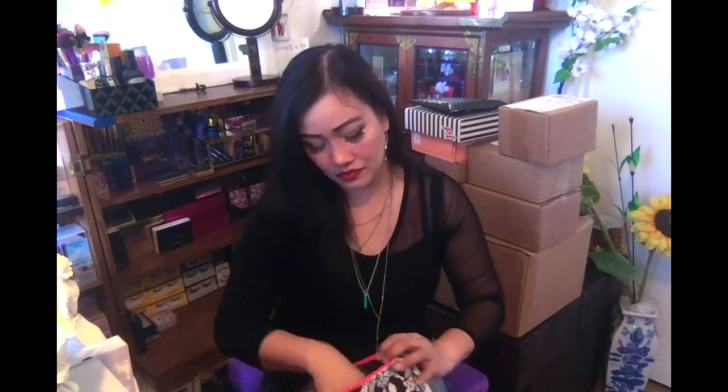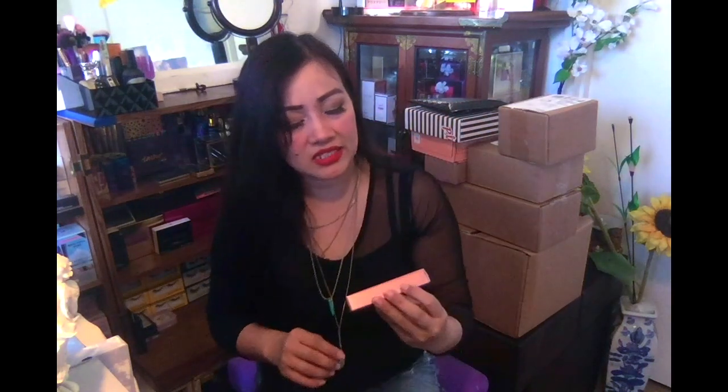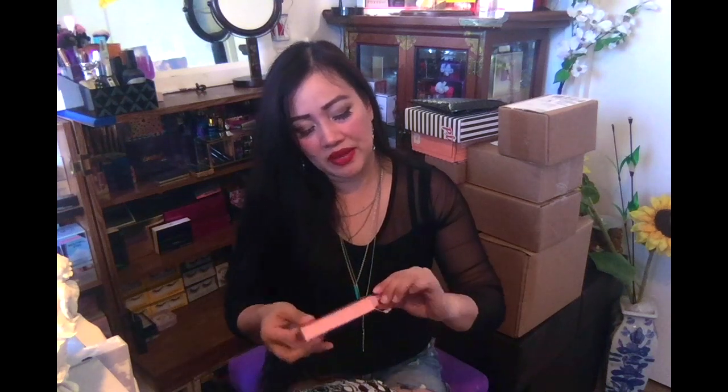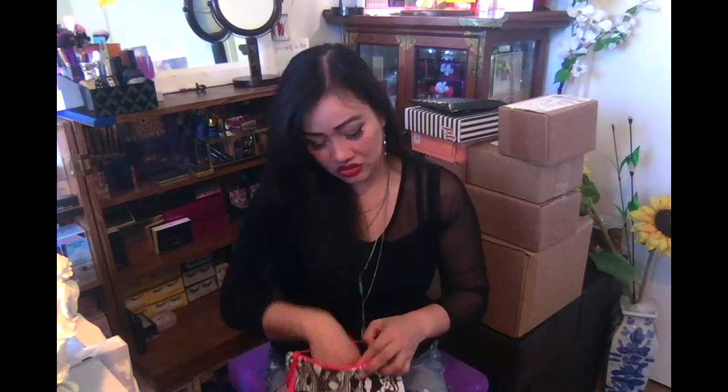Let's open the second bag. It came with the same card. I think I already have this one — it's a Steve Laurent lip gloss in the shade orchid. I can't try it because I might give it away to someone who might like it. The packaging is really cute, but I'm not really a fan of lip gloss. I'm more of a matte lipstick person — lip gloss is just too shiny for me.